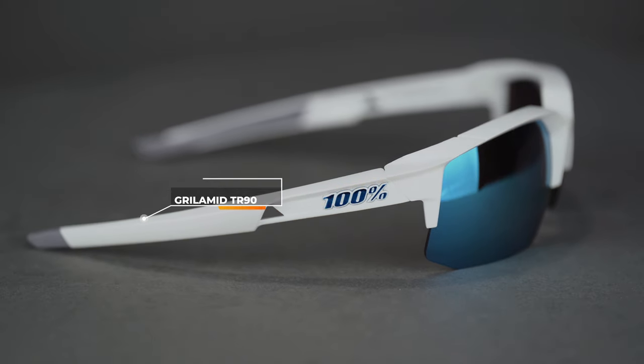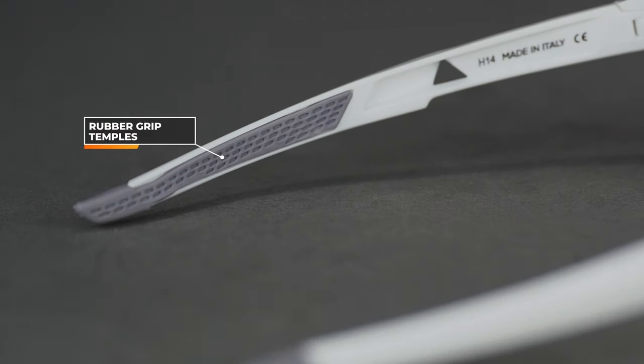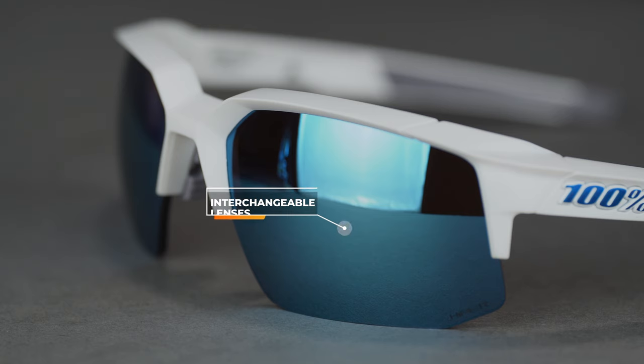The frame material is Grillimid TR90. If you aren't familiar with frame materials, that is a very top-tier, really solid, durable, lightweight, and impact-resistant frame material. The grip on this frame is TPE rubber, both on the nose and in the temples, and it helps keep them on your face without having to fuss with them. The fact that they're semi-rimless means they are also interchangeable — you can have just the one frame and multiple sets of lenses for different light conditions or even different sports.